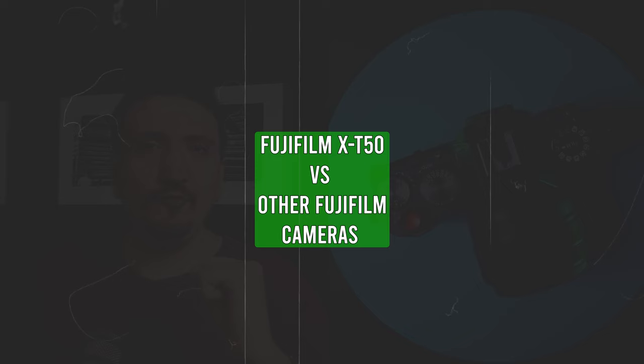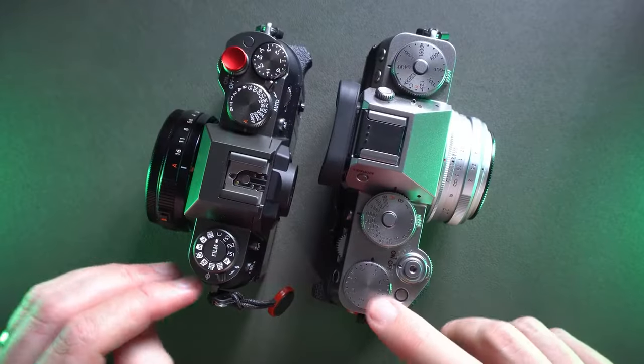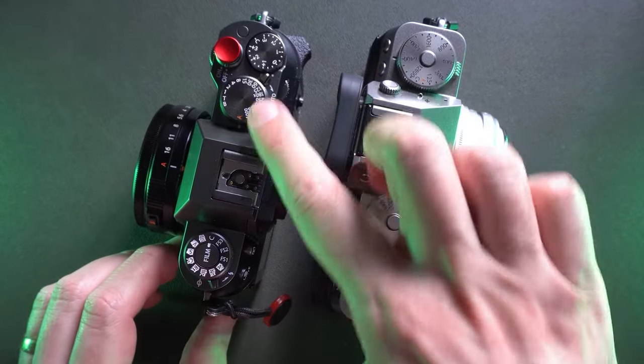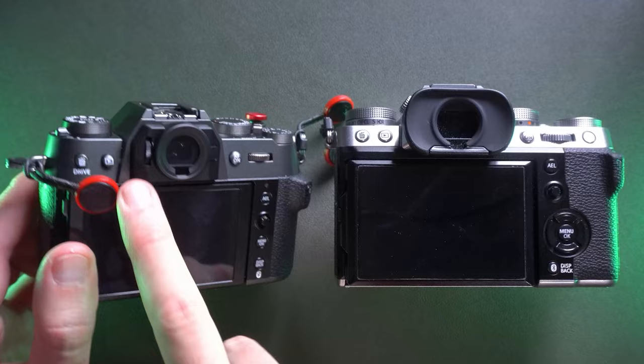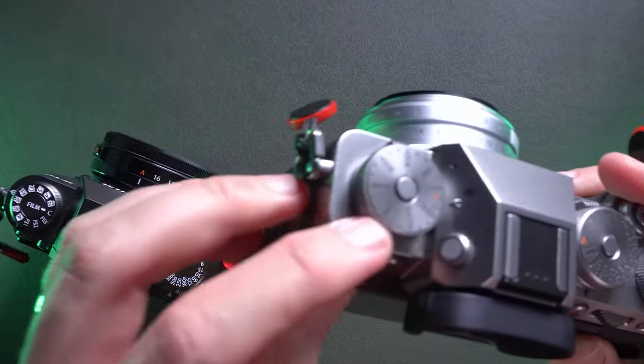Now let's go to the Fujifilm GAS. Can the X-T50 replace the X-T5? You have similar specs, but the X-T50 firmware is much more refined. The X-T5 is a camera they've tried to improve over time, with ups and downs in firmware updates, which is very frustrating for long-term X-T5 users.